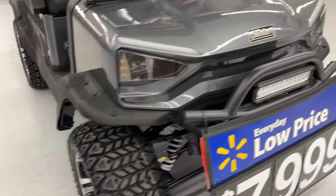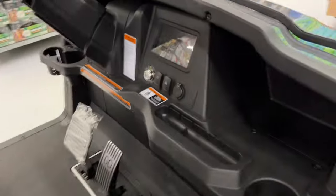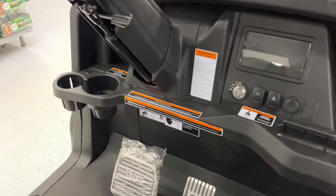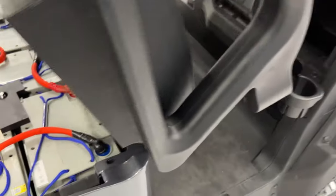Nice beefy wheels. There's a light bar up here. It's got a full color display in here. Looks like directionals. Windshield. Let's take a look at the batteries.